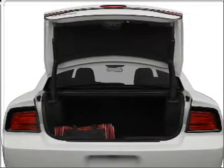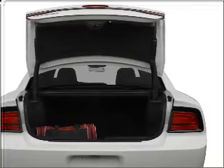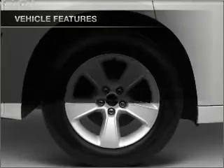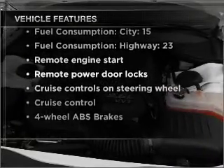Heated seats make cold weather driving more endurable — he's always hot and she's always cold. Solve this problem while driving with dual temperature controls. Pamper yourself with memory settings. With these notable features, you won't want to miss out on the opportunity to own this amazing ride.